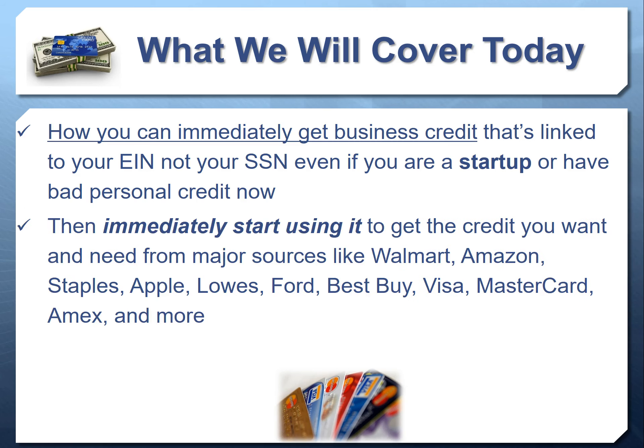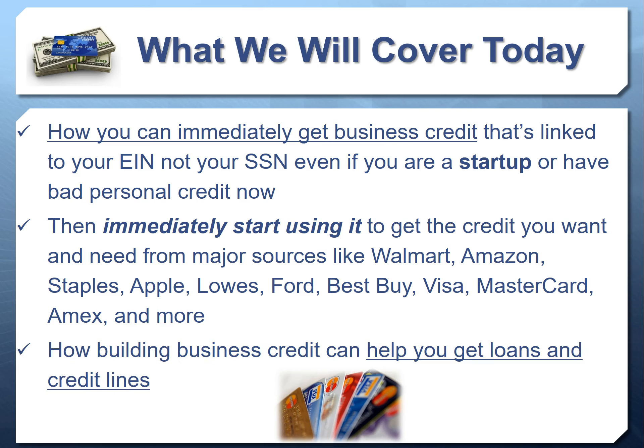We're going to talk about how you can use this initial credit to then immediately start getting access to credit with most major retail sources like Walmart, Amazon, Staples, Apple, Lowe's, Ford, Best Buy, and even Visa, MasterCards, and American Express cards with limits that are 10 to 100 times higher than what you're used to on the consumer side. We'll also talk about how business credit helps you qualify for loans and credit lines to get even more money to grow your business.